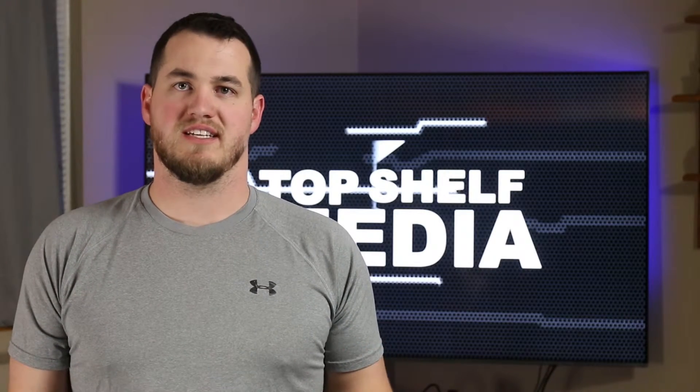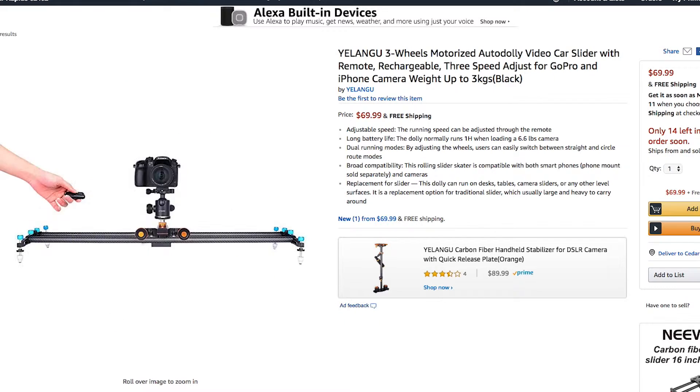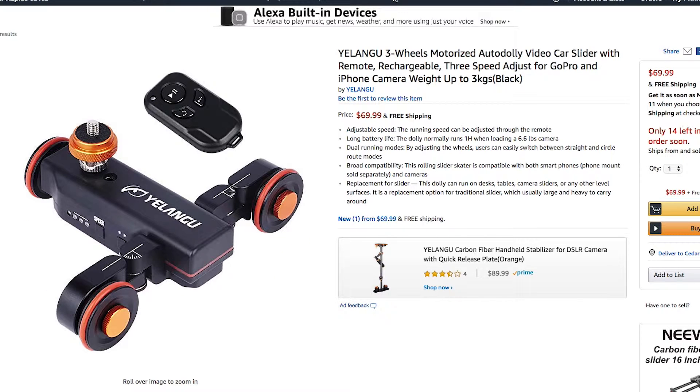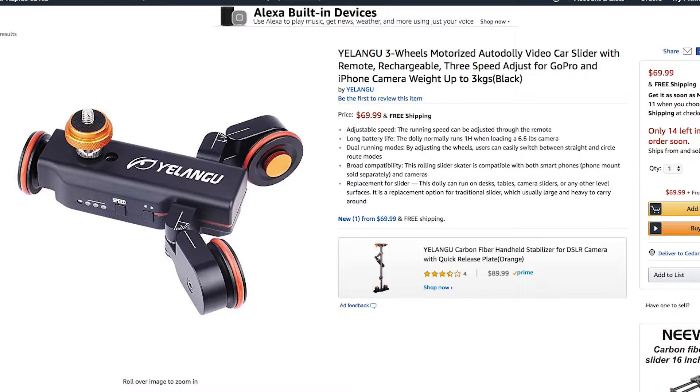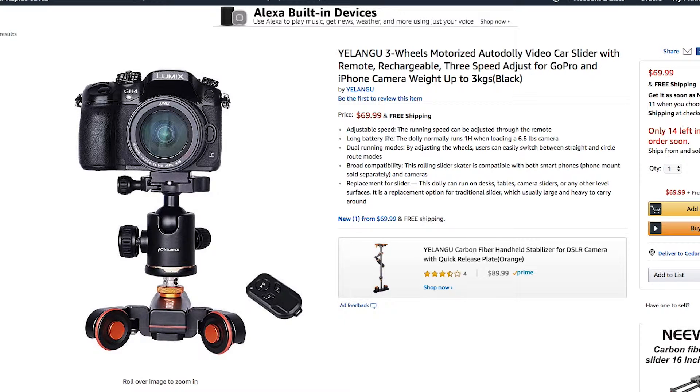Up next, and I'm going to butcher this name, is the Ylangu Auto Dolly. It's a three-wheeled motorized auto dolly, and what really caught my attention was its versatility. You can use this on a tabletop or any hard surface to go in a straight line or an arc. You can also put this on a slider to make any slider a motorized slider. This dolly can hold up to 3 kilograms or 6.6 pounds and has three speed settings — supposedly holding anything from a smartphone to a DSLR. I'm really excited to check this thing out.